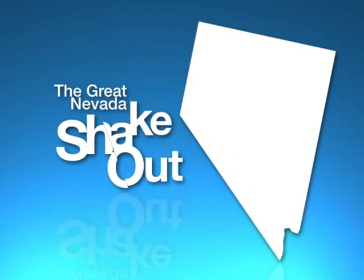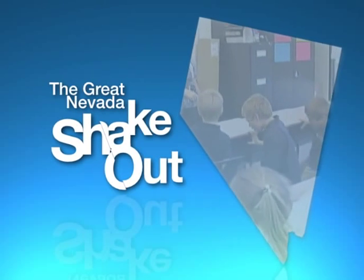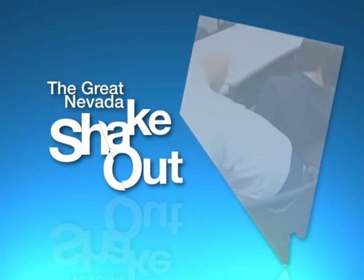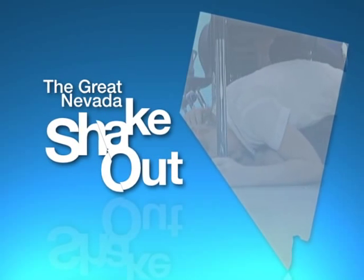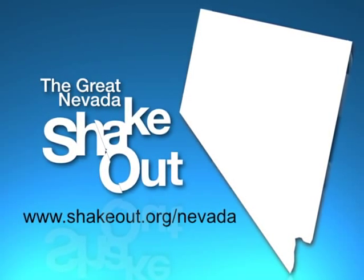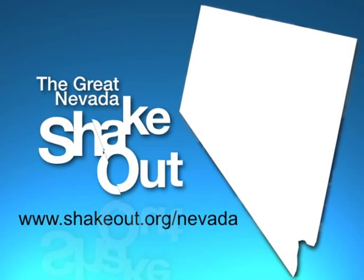Thank you for being a part of this very important exercise. Your being prepared will help bring calm and order into what will undoubtedly be a frightening situation, minimize the chance of injury, and quite possibly save lives. If you have any further questions, please visit www.shakeout.org/Nevada.